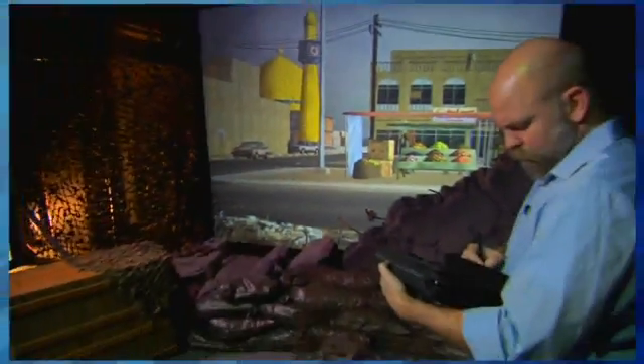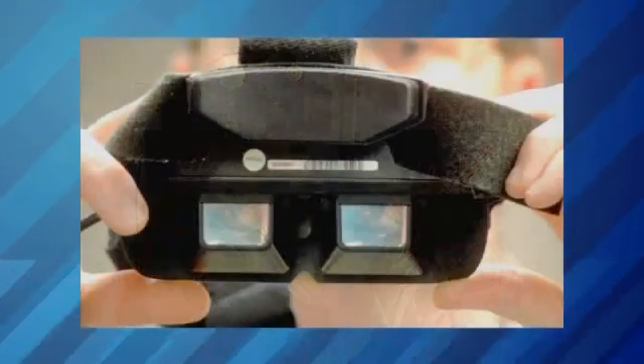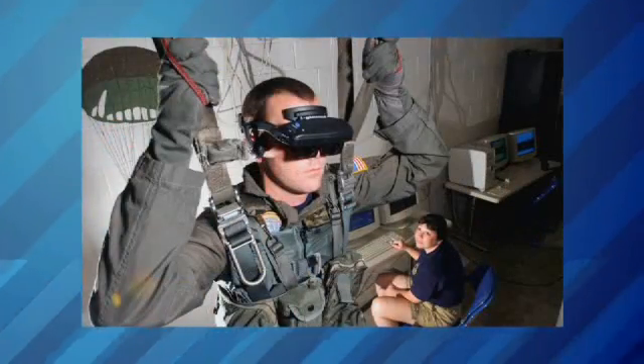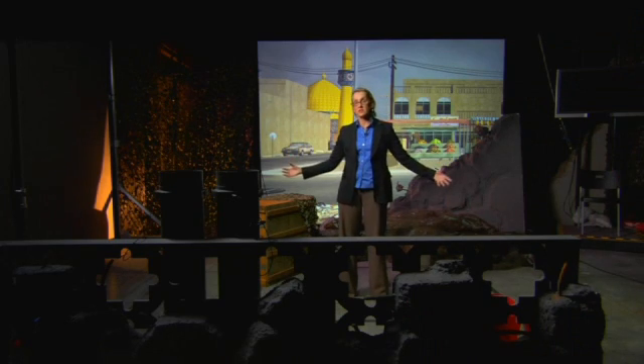Flat World is different from most virtual reality environments where people wear head-mounted displays, kind of like goggles. What we've done here is removed the head-mounted display out of the picture, and participants literally move through and are in the physical spaces.